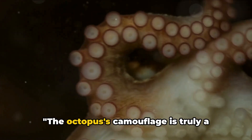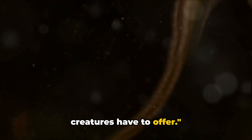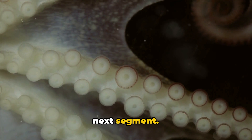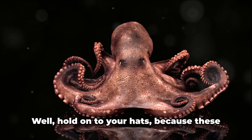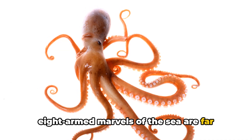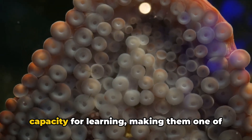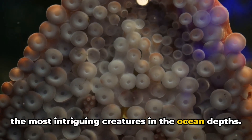The octopus's camouflage is truly a marvel of nature, but that's not all these creatures have to offer. How smart do you think an octopus is? Hold on to your hats, because these eight-armed marvels of the sea are far more intelligent than you might imagine. Octopuses are renowned for their problem-solving abilities and their capacity for learning, making them one of the most intriguing creatures in the ocean depths.